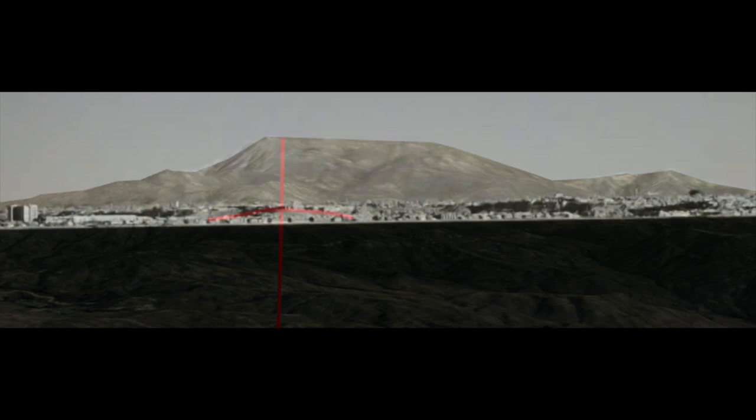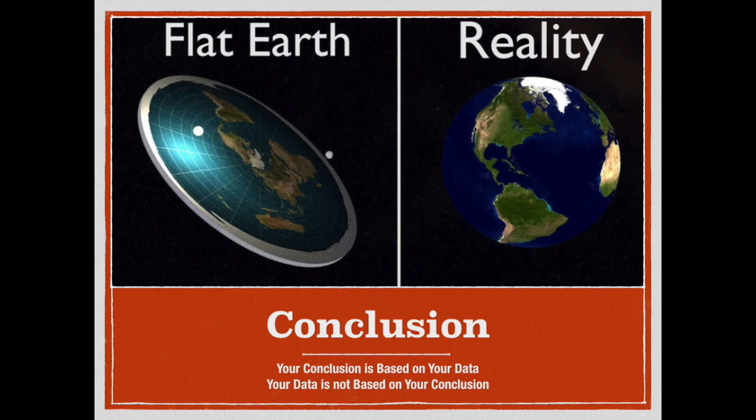Because if you look at the evidence, if you apply critical thinking, the earth is a sphere. This rabbit hole is too deep for me.